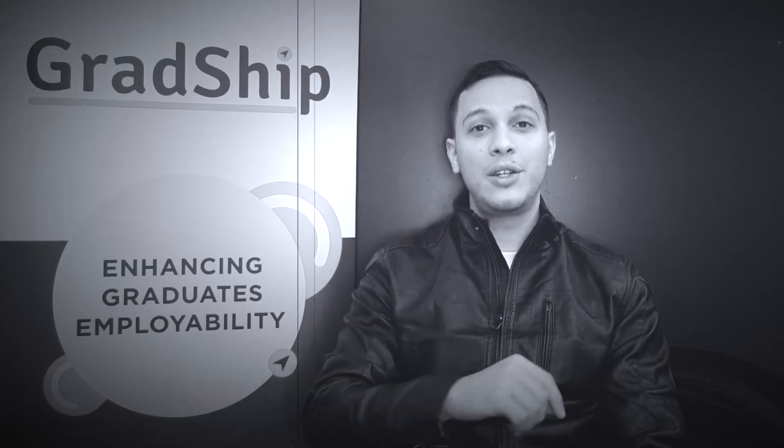Hello everyone, welcome to another video of Crowdshift. If it's your first time here, subscribe below so you don't miss any videos. Let's get into it. Today we'll be speaking about resume writing — how can you make a resume that stands out in the pile?